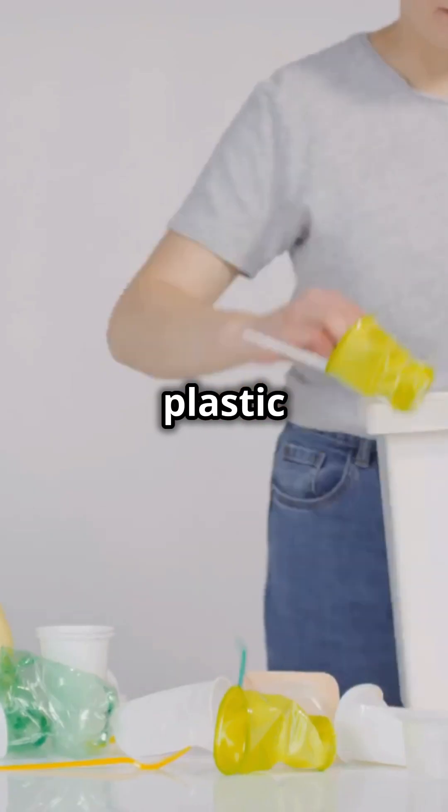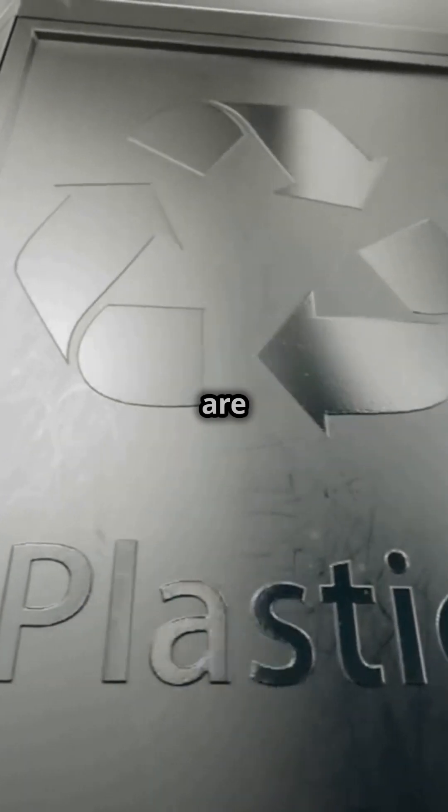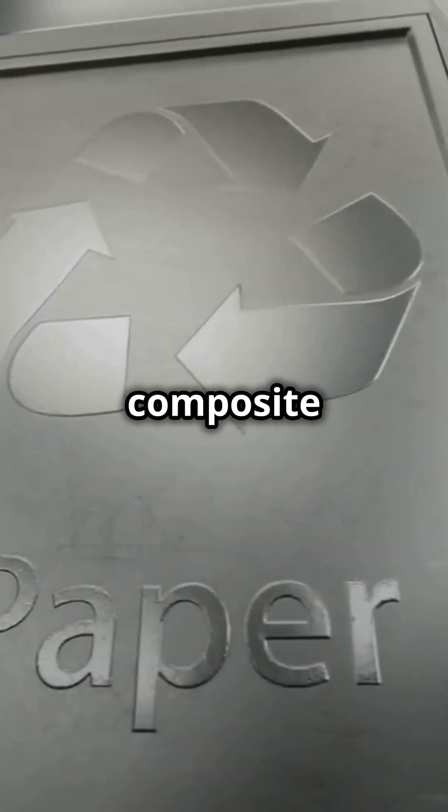So what can you do? Keep plastic film out of your recycling bin. Instead, look for special drop-off bins at grocery stores and retail locations. These programs are designed to recycle plastic film into new products like composite lumber.